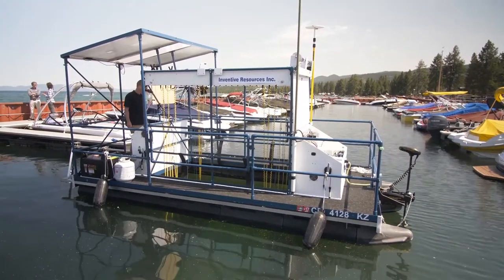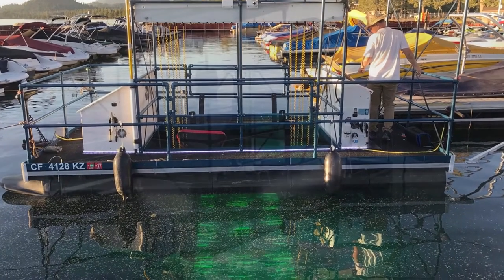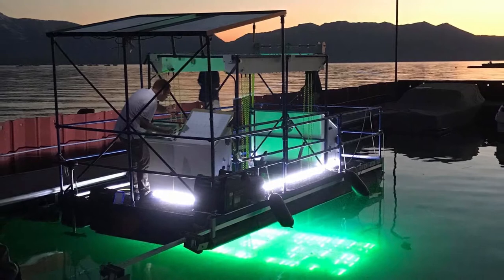Behind me is a UV light test — a pilot test to see if we can take UV light and older technology and use it in an innovative way in Lake Tahoe to help remove aquatic invasive weeds.